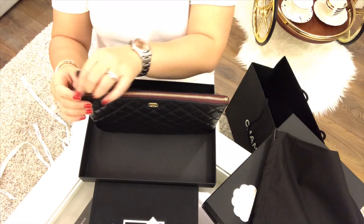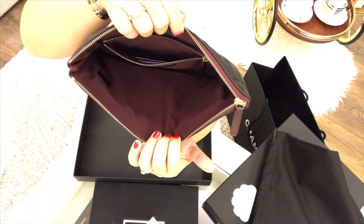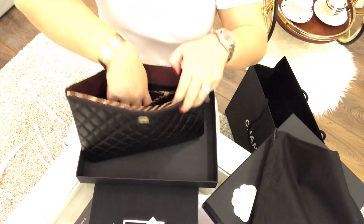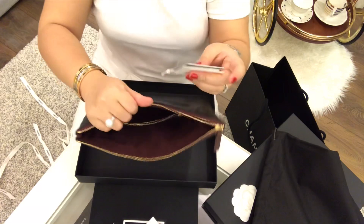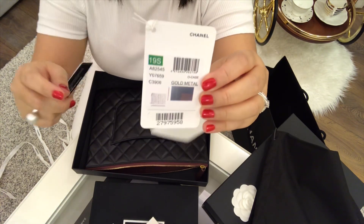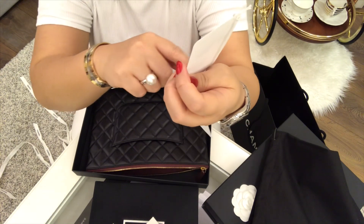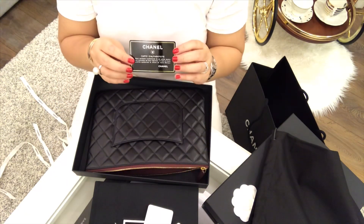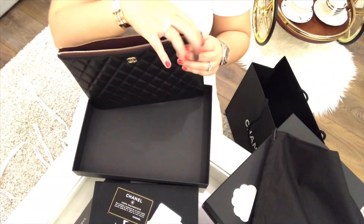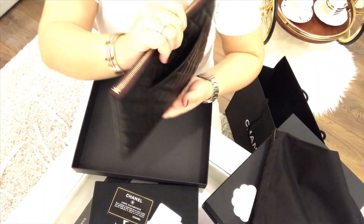Let me show you how the inside looks like. It's very spacious, and there's a compartment with something inside. Let me take it out. There are three things inside: this is the tag — it says gold metal and the code is 19S. And this one is the authenticity card. There's also another pocket here.